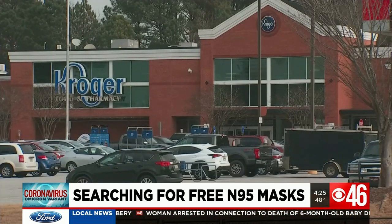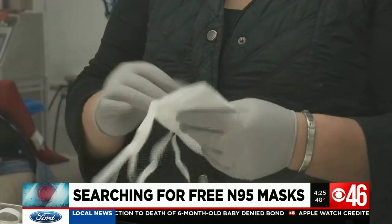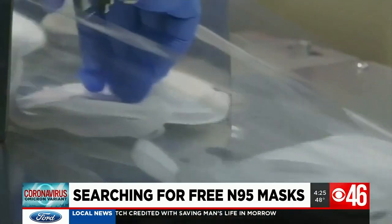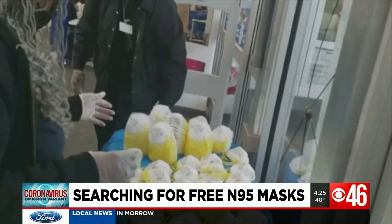Not all Georgia stores have them in yet as the mask shipments roll in in waves. The Biden administration is distributing 400 million non-surgical N95 masks across the country to ramp up access to the high-quality masks amid the spread of the highly contagious Omicron variant.